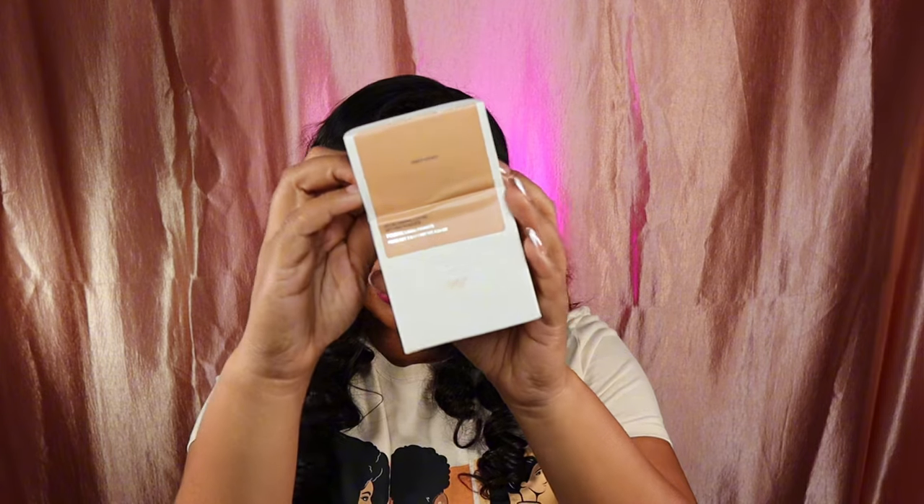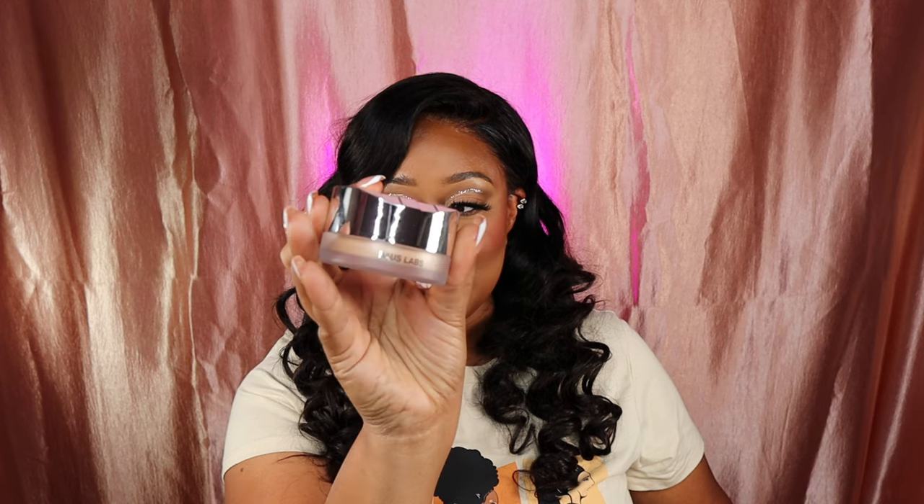I am so excited to unbox this. This is the powder. I'm in love with the powder — I have a whole bunch of powders that I'm in love with, and I just need to stop buying powders.